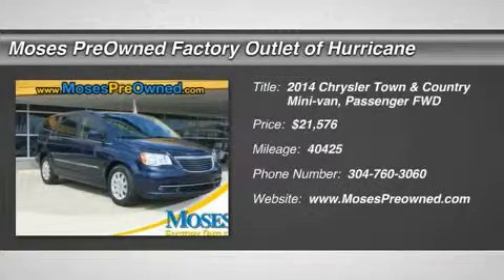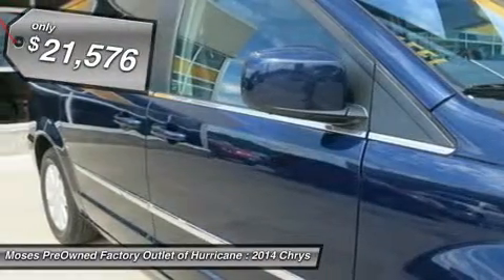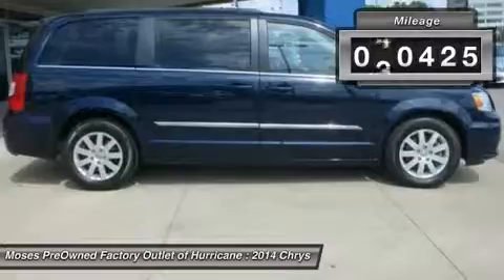2014 Chrysler Town & Country Touring in Blue. Hot options include leather seats, DVD player, rear entertainment, third-row seating, power locks, power windows, automatic climate control, power seats, power rear liftgate, and alloy wheels.